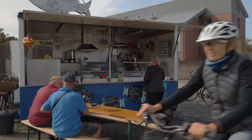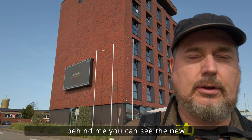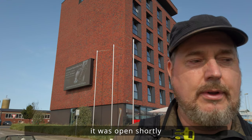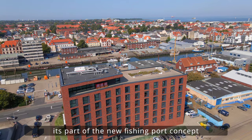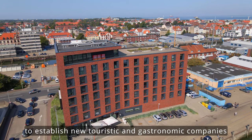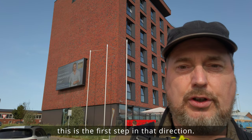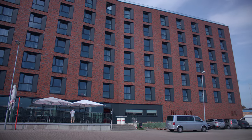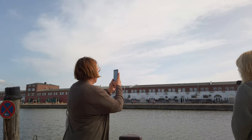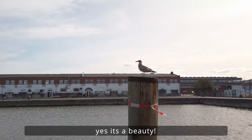And here behind me you can see the new Hafenhostel from Cuxhaven, which was recently established. It belongs to the new concept of the Fischereihafen — that here there will be a lot of tourism and gastronomy. That is then also the first step in this direction. It really is the most beautiful.